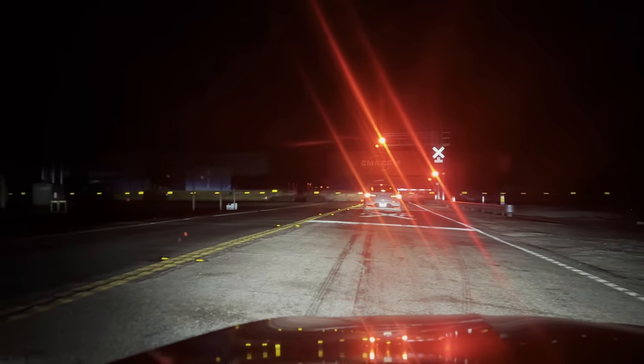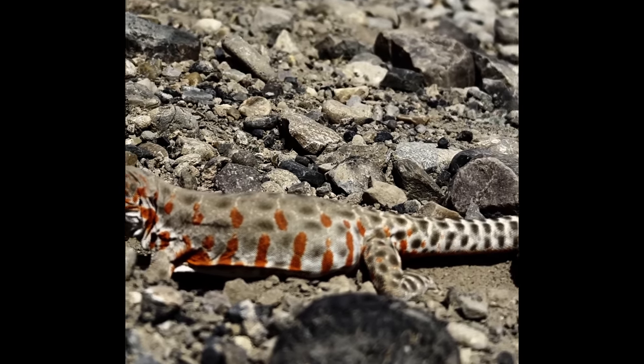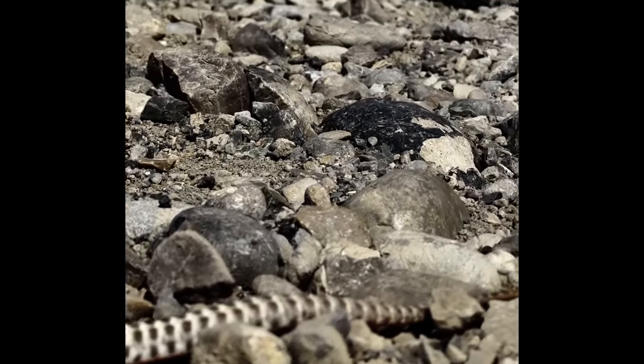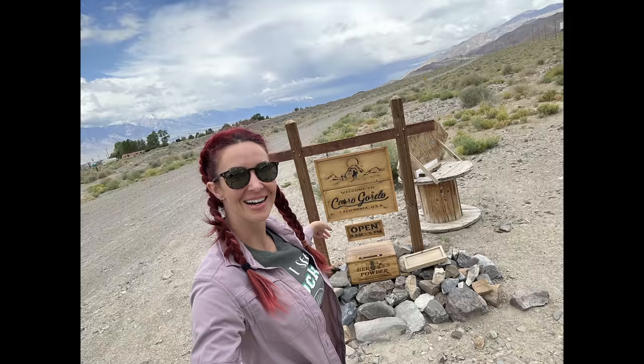Recap from our last video: I left my house at 3am in order to get to Las Vegas to meet up with Brian, to go to Death Valley and see some amazing metamorphic rocks and the coolest endangered lizard I've ever seen in my life. Now we're headed to Panamint Springs Rainbow Canyon, making our way to Cerro Gordo.